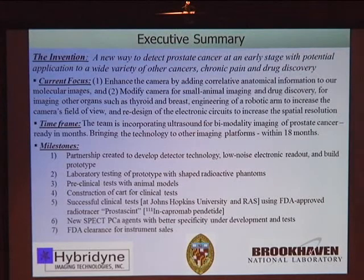The invention is basically shown here — a new way to detect prostate cancer at an early stage, with potential application to a wide range of other cancers, to chronic pain, and to drug discovery.